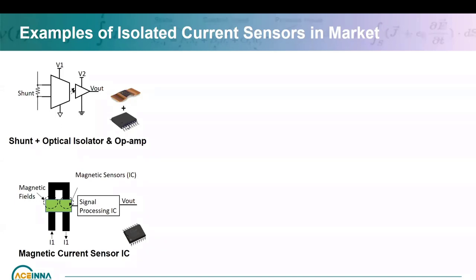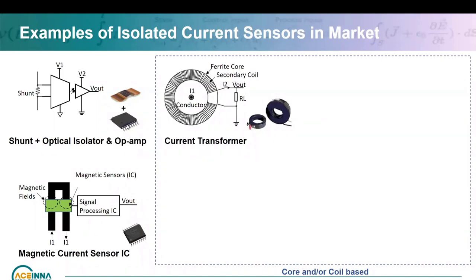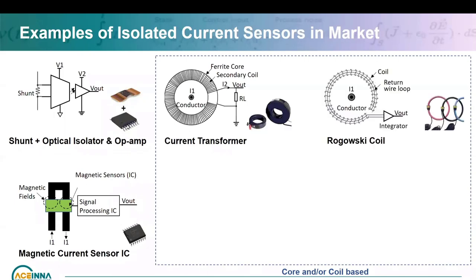One popular type that has been around for many years is the current transformer. Your current-carrying conductor goes through the core, there is a secondary coil wound around the core, which gives you a voltage output connected to a resistor representing the current. Another variation is the Rogowski coil, where you don't use a ferrite core — it's an air core, just the coil. It has a few advantages over a current transformer: no saturation, no temperature drift related to the core.